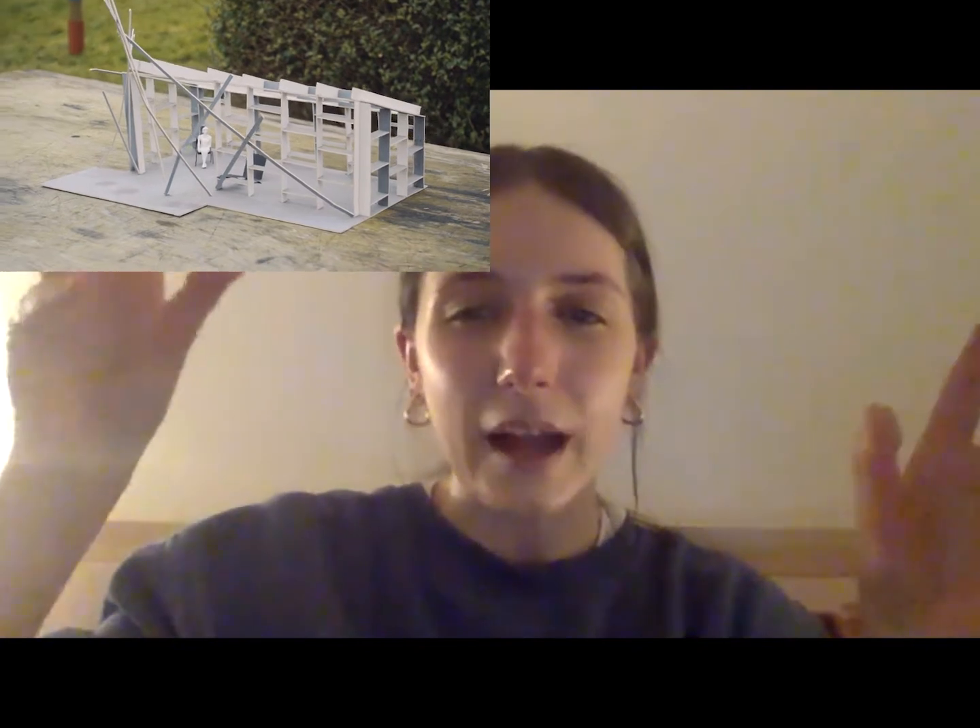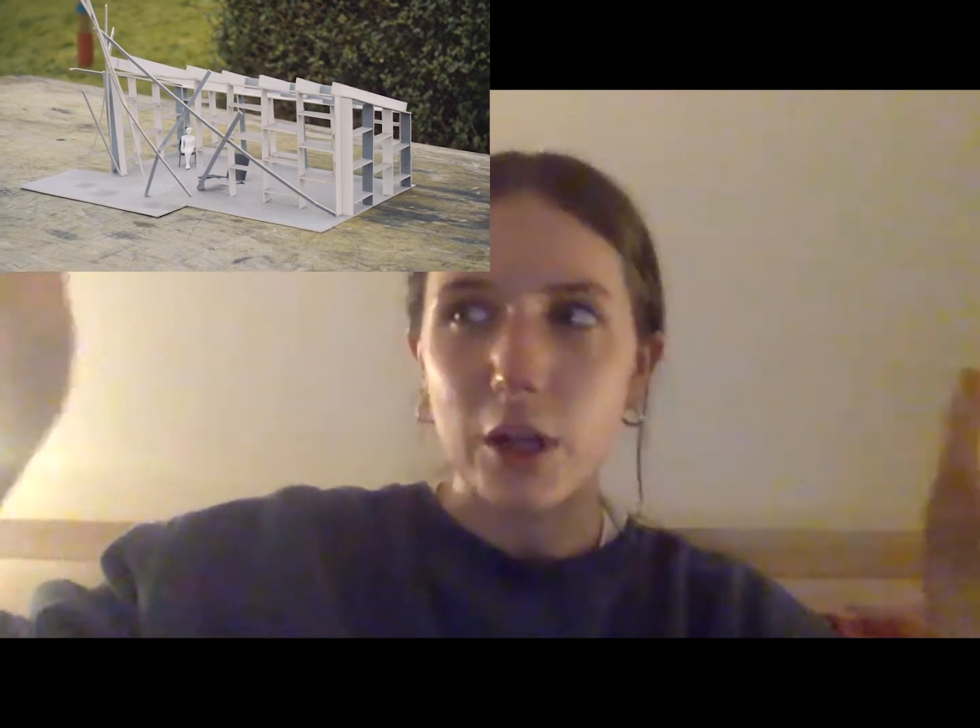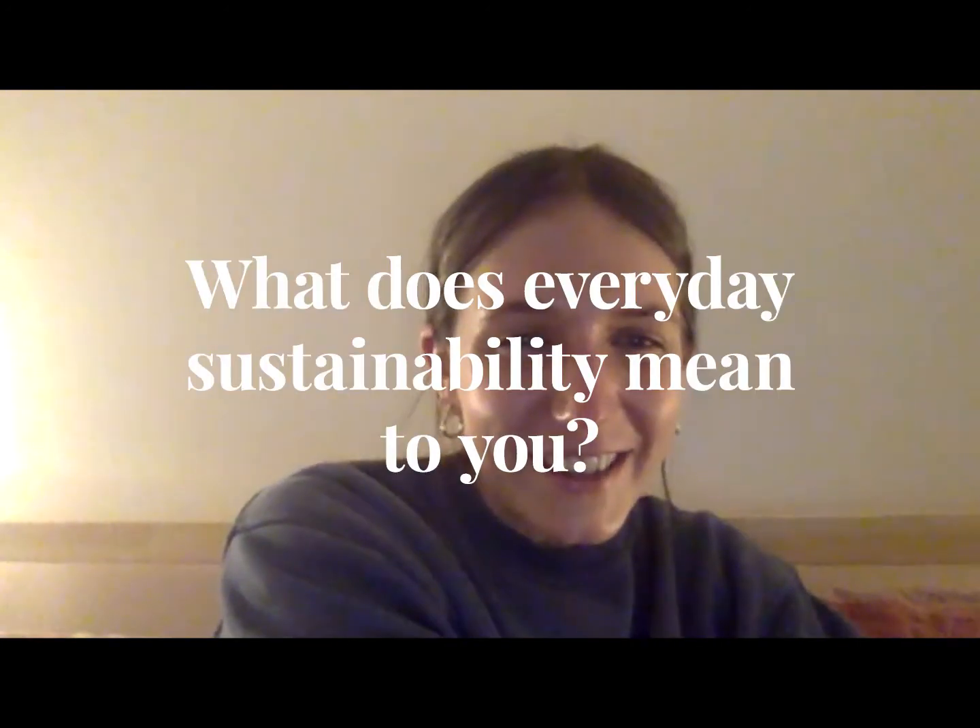I did research into what might work well, and a lot of what the model came from was research into buildings built out of a structure of wooden shelves — because it's going to be used for workshops, I thought shelves would be useful — and buildings clad in clear corrugated plastic, so it would let in a lot of light and be a bright, airy, welcoming space to do workshops in.